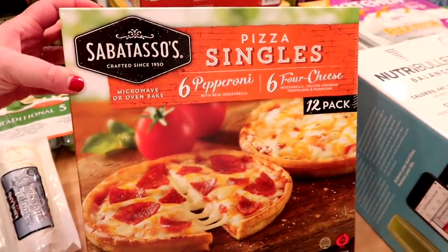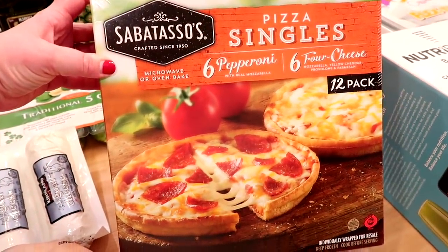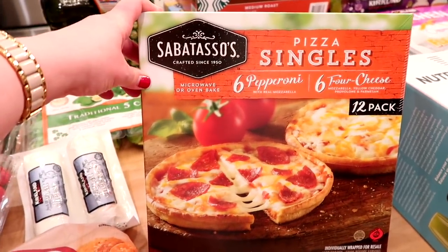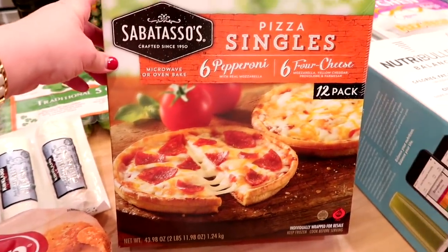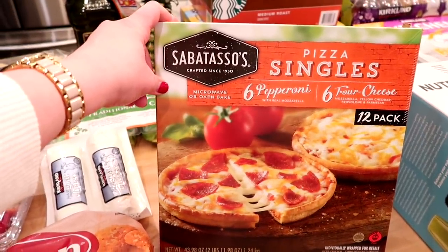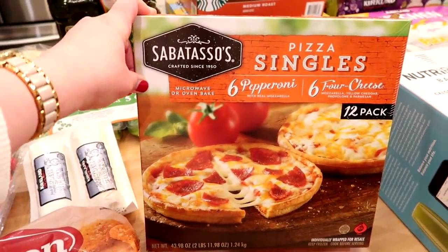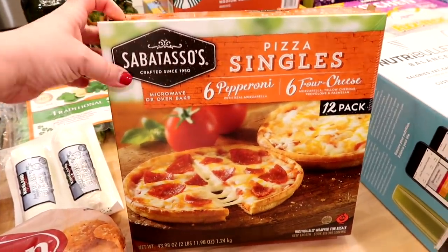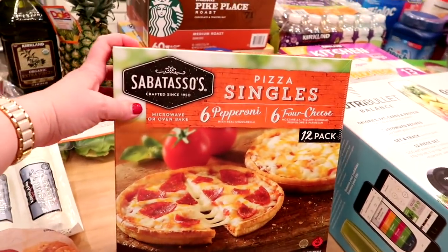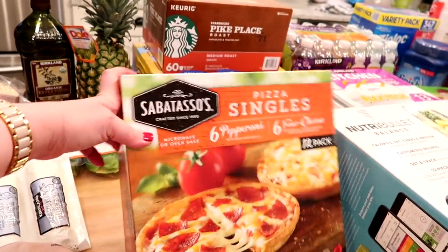I also got the Sabatasso's frozen pizza — these are like personal pan pizzas. You get six pepperoni and six cheese for around $9.99, so 12 mini pizzas for about ten bucks, which is a pretty decent price. We keep these in the freezer for emergency dinners. Connor likes cheese pizza and Kira likes pepperoni, so that works out perfectly. It'll probably take us several months to go through them since we don't eat pizza a lot.